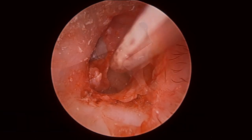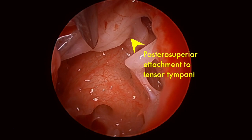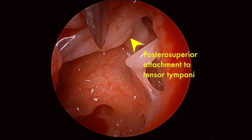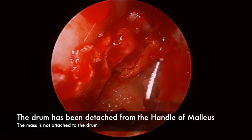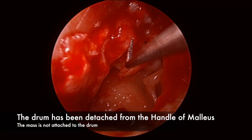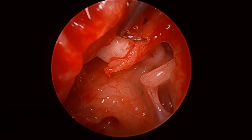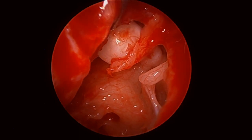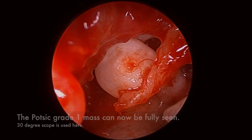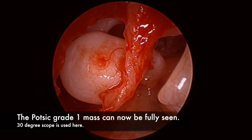You can see some mucus in the middle ear suggesting middle ear infections, and here the posterosuperior attachment to the tensor tympani can be seen relatively easily. The drum was detached in the usual fashion from the handle of the malleus, and with removal of the drum we can quite clearly see that the drum easily lifts off the lesion. With a 30-degree scope we can see the anterosuperior limits of the mass.